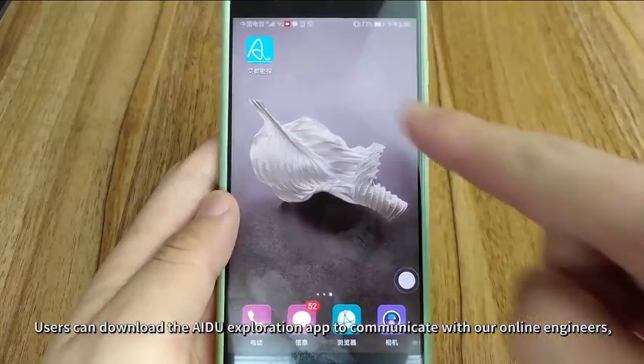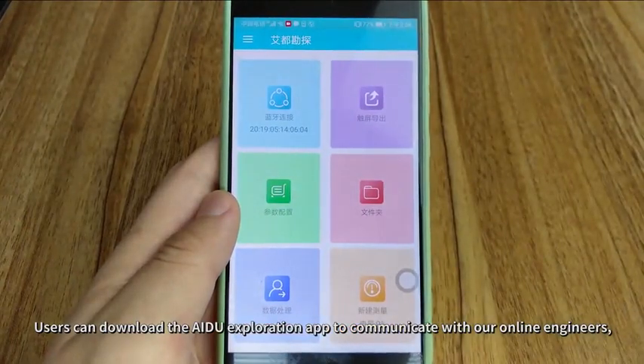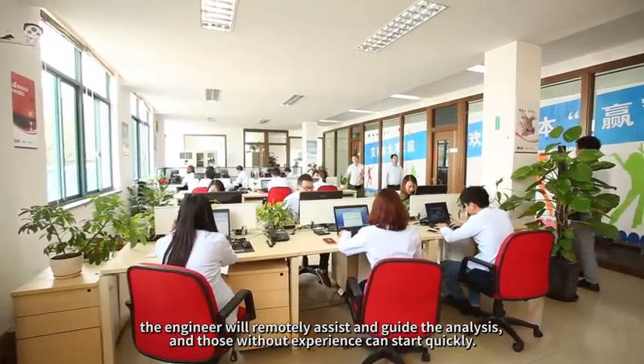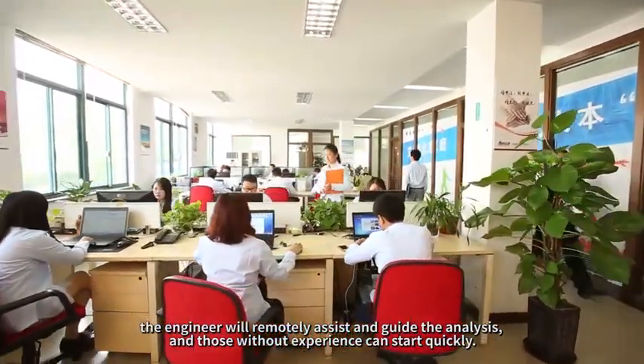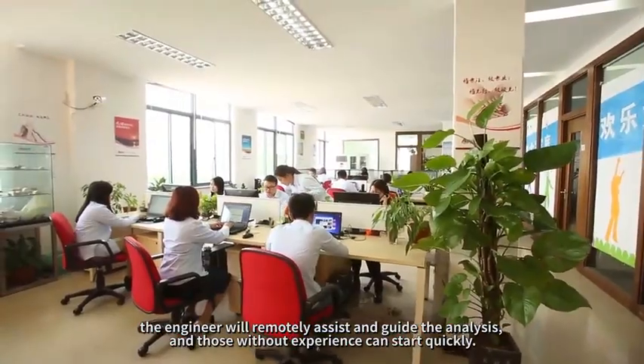Users can download the AIDU Exploration App to communicate with online engineers, upload site photos, data, and renderings. The engineer will remotely assist and guide the analysis, and those without prior experience can get started quickly.